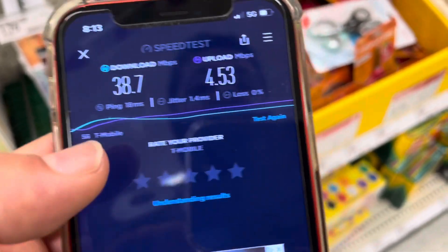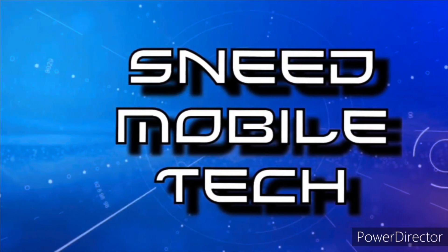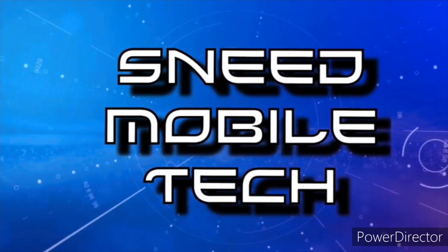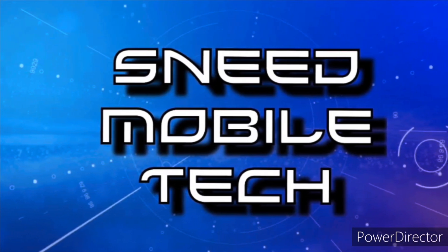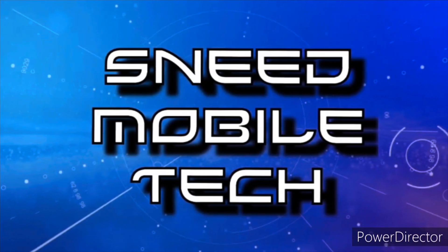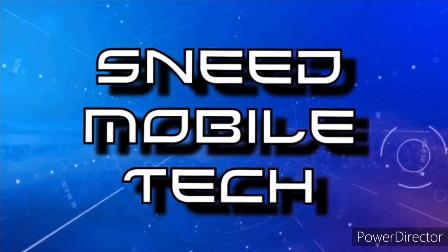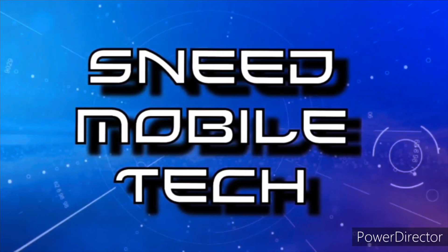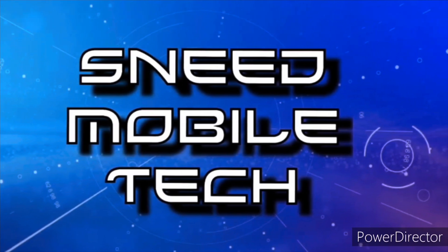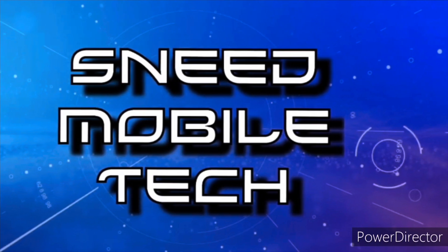Thanks for watching. If you appreciated this video, give it a like and a share to all your favorite social media platforms. Check out the links in the description — we have the SMT Patreon page, the Twitter handle at Sneed Tech, and an audio-only podcast available on all major podcast platforms. If you're new, hit that subscribe button and activate the bell notification icon so you never miss an upload from the SMT.